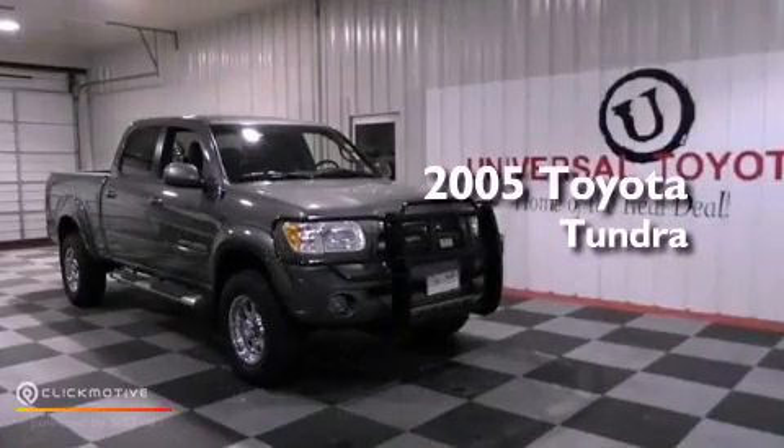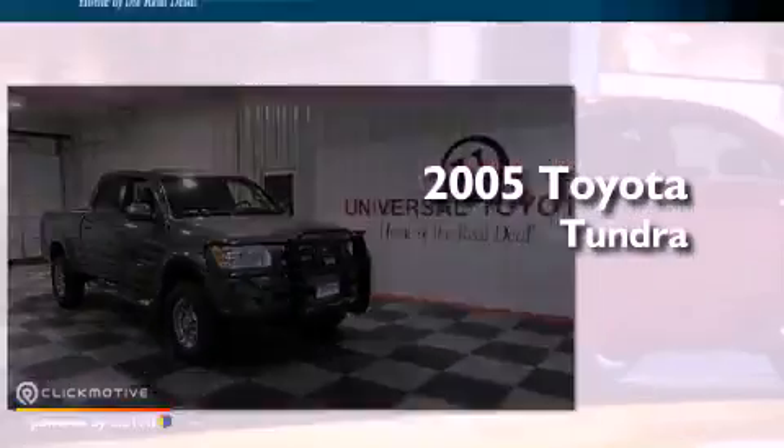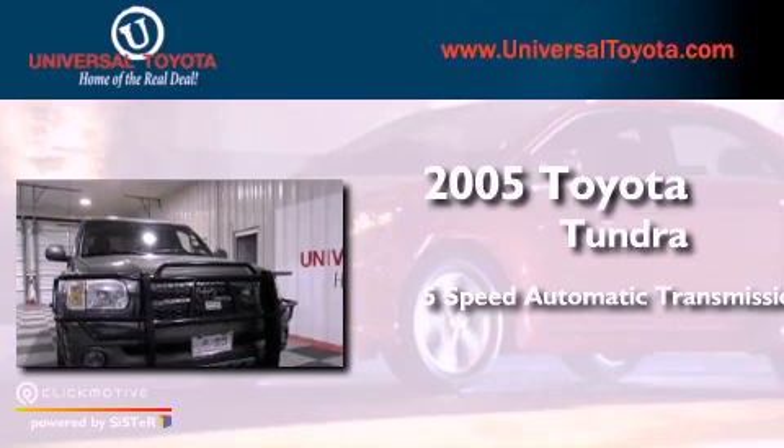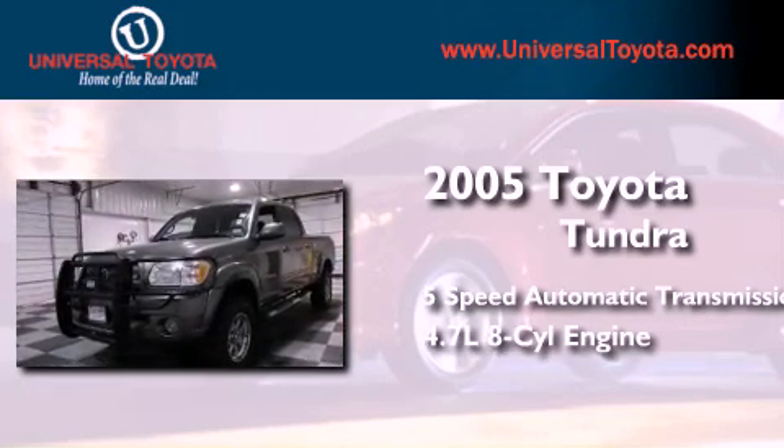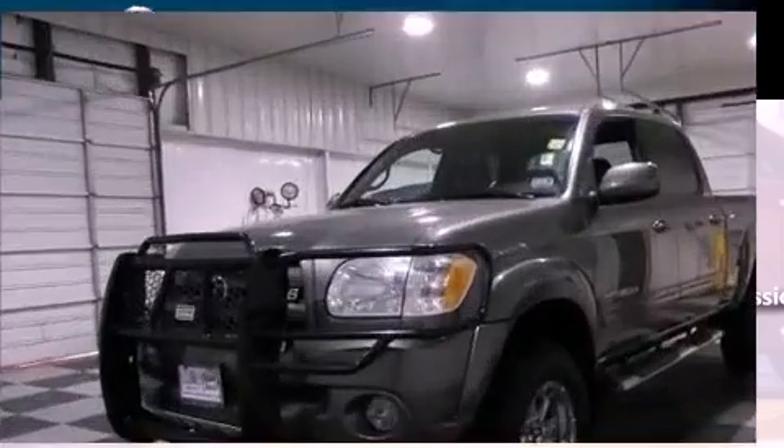This is a 2005 Toyota Tundra. This truck has a 5-speed automatic transmission, a 4.7-liter V8, and the added safety and control of four-wheel drive.